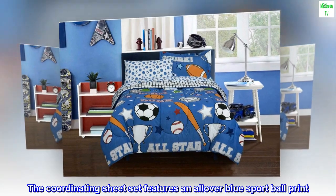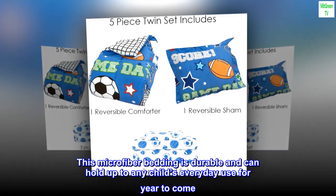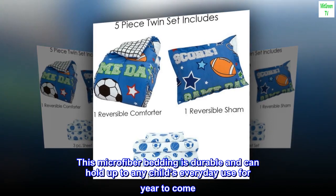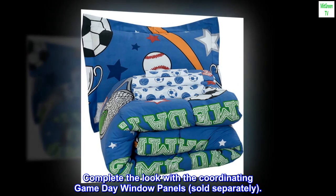The coordinating sheet set features an all-over blue sport ball print. This microfiber bedding is durable and can hold up to any child's everyday use for years to come. Complete the look with the coordinating game day window panels, sold separately.